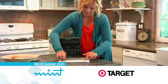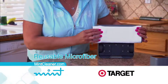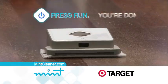Simply attach a disposable wet or dry cleaning cloth such as Swiffer brand, or use the included reusable microfiber cloths, then place Mint on the floor, press run, you're done.